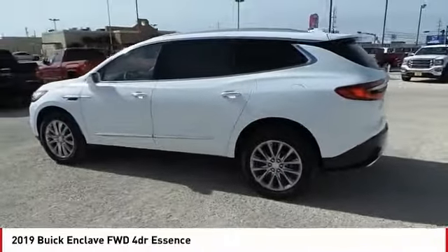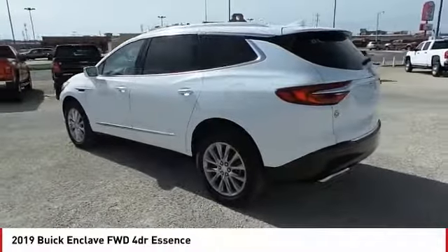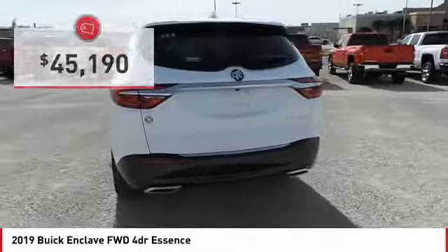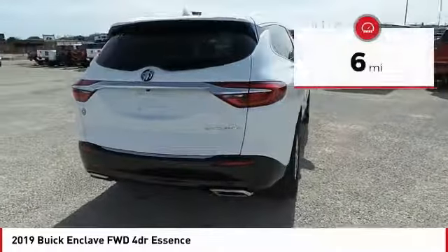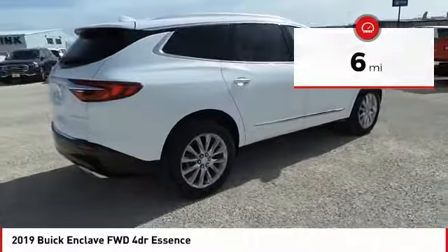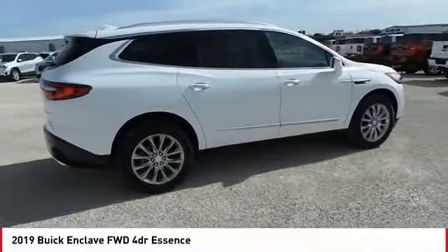Not only is it roomy and stylish, but Buick really did its homework on this vehicle. They did not cut any corners and it is priced below $50,000. This vehicle has less than 100 miles. Wouldn't you look great in this vehicle? Stop in today and see for yourself.